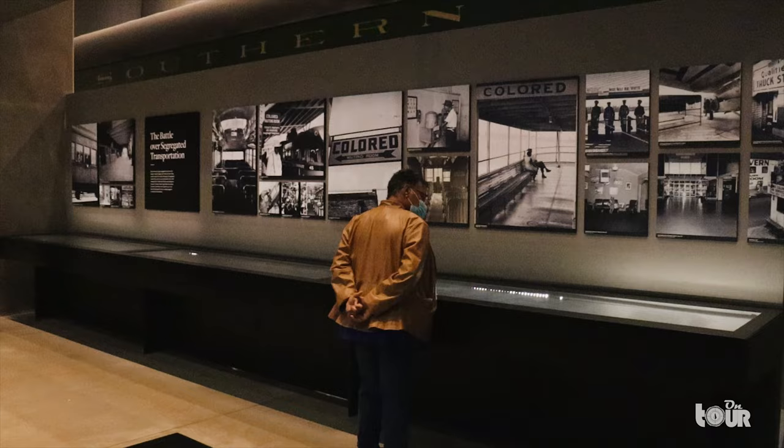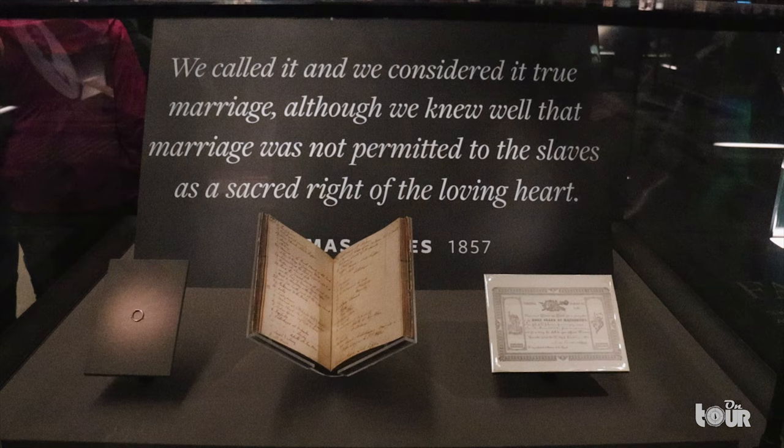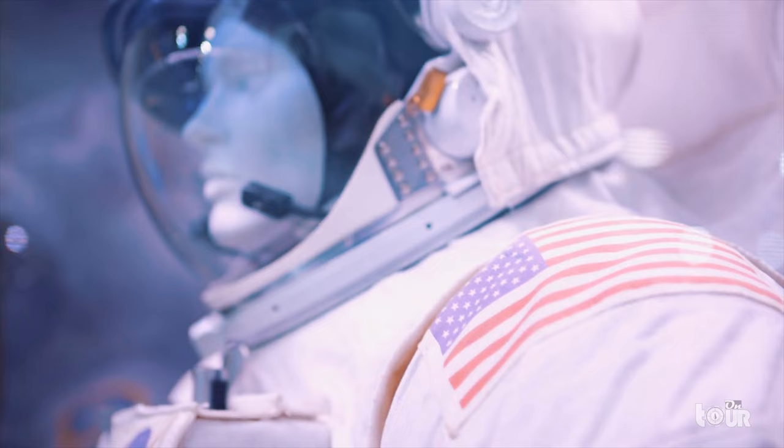The museums of Washington D.C. are full of American and world history, surfacing all kinds of emotions. In these outstanding displays, it shows us some of the best and worst of human capabilities. It serves as a record for future generations to take inspiration from our achievements and learn from our mistakes. This is Jose for On Tour. If you like what you've seen today, please subscribe, give it a thumbs up and share. If you'd like to know more about the places I've been to, please see the links below. Until next time.